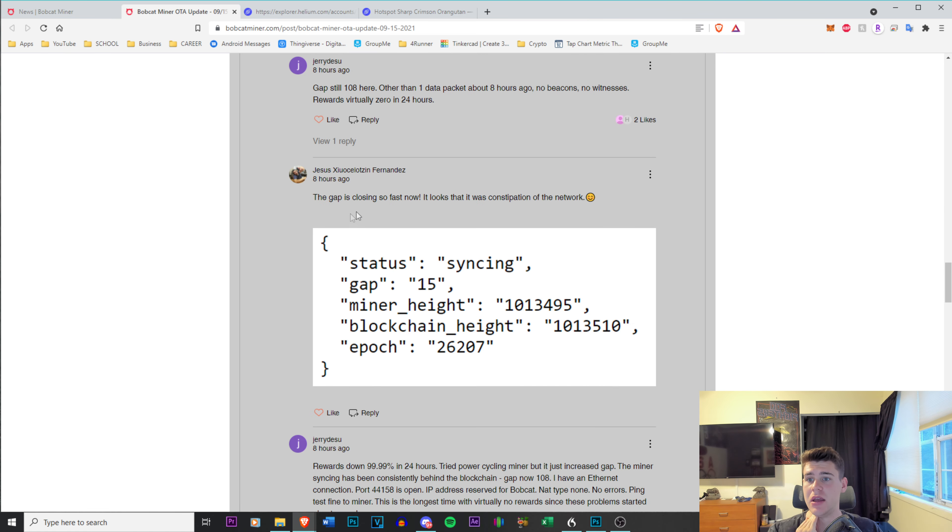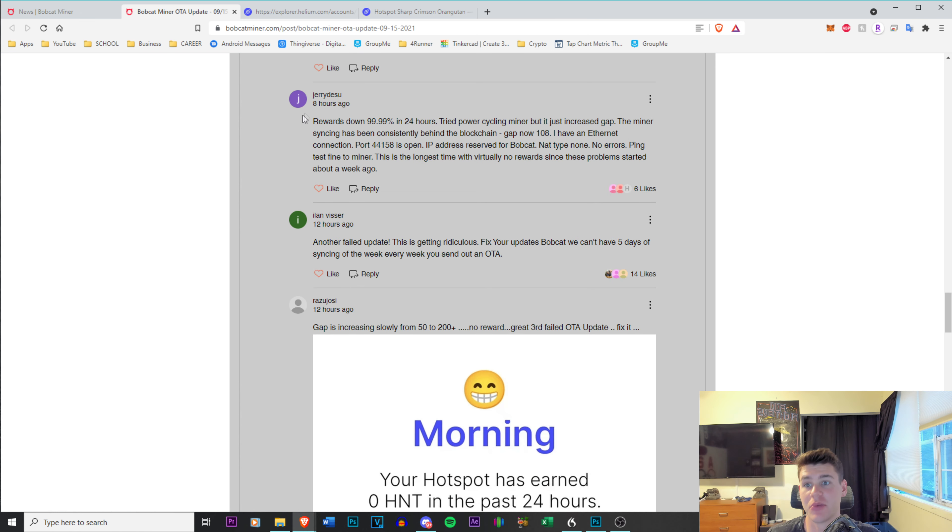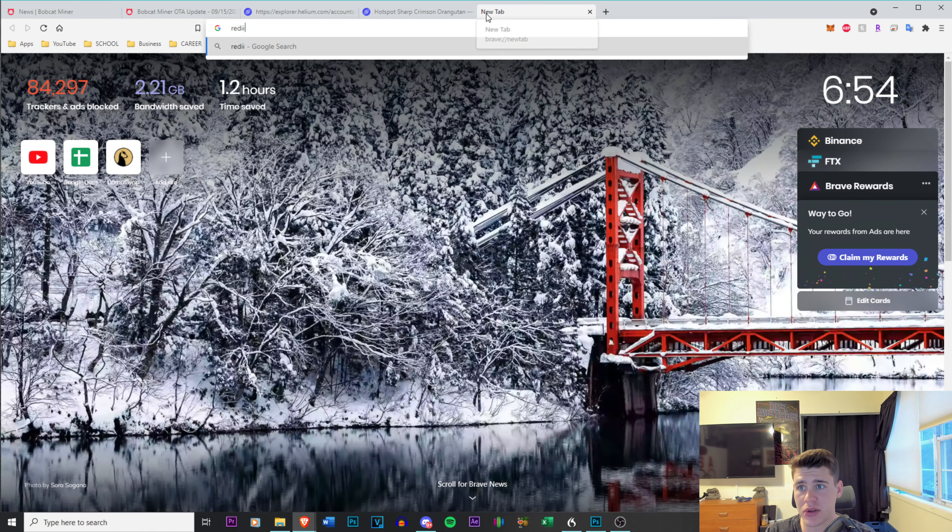Community comments say things like: 'Bricked my units again,' 'the gap is closing so fast,' 'rewards down 99%,' 'tried power cycling the miner but it increased the gap,' 'the miner syncing has been consistently behind the blockchain, gap now 108, I have an ethernet connection, port 44158 is open, IP address reserved, NAT type none, no errors, ping test fine — this is the longest time with virtually no rewards since these problems started about a week ago.' That comment perfectly summarizes exactly what's going on.